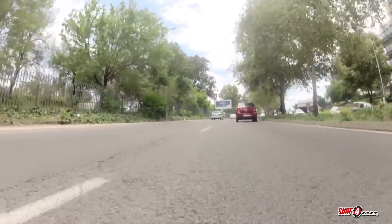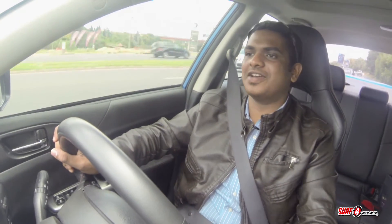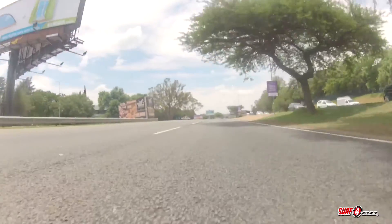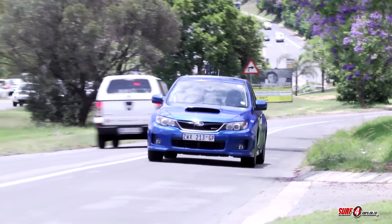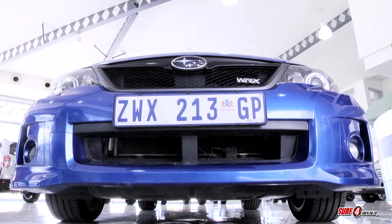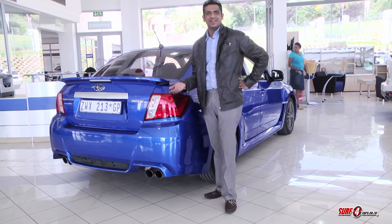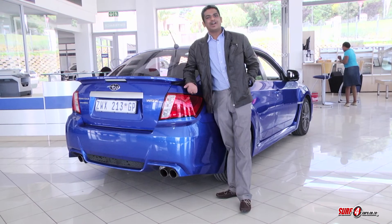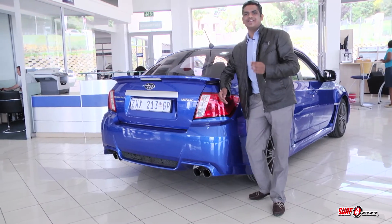With that boxer engine burbling away in the background, this car is really entertaining and you get a nice strong turbocharged kick, which is thrilling when you're doing the whole robot-to-robot thing — which you will inevitably do, because this is a WRX. As the motoring industry transforms and cars become more digital, it's nice to still have some immersive analog machines out there. We're sure the next WRX is going to be pretty special, but to own this original icon at a reasonable pre-owned price is still very enticing indeed.